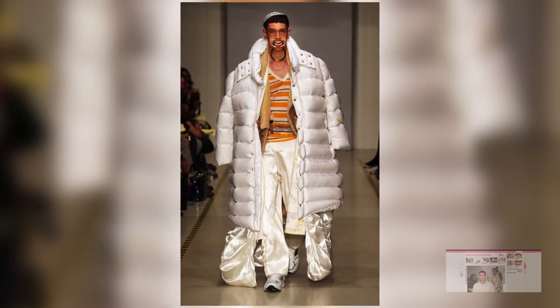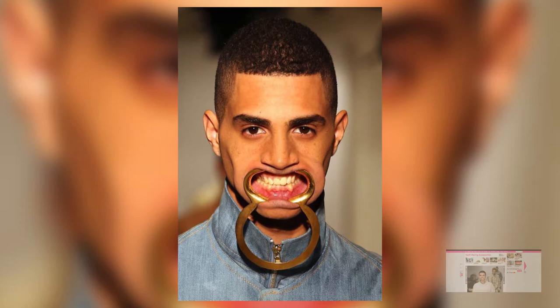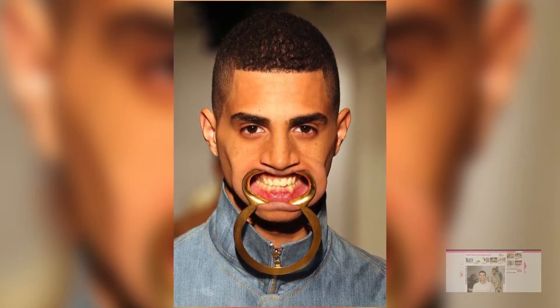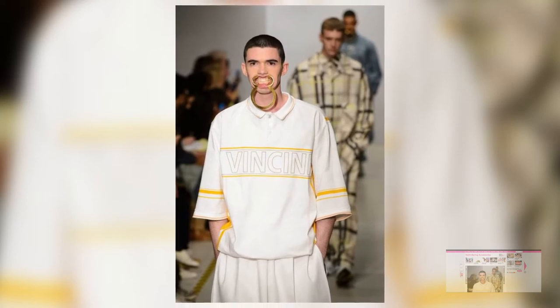In at number four, we have Lucy Ventini's runway collection. Lucy Ventini sent people down the runway wearing these tribal inspired mouthpieces, and it really does look like somebody is just biting down on a huge piece of metal that happens to be shaped in a really architecturally nice, aesthetically pleasing way.